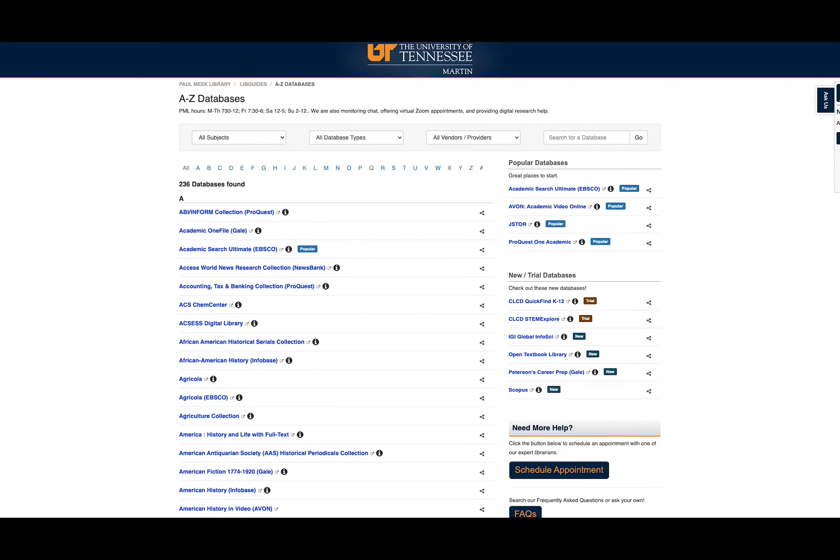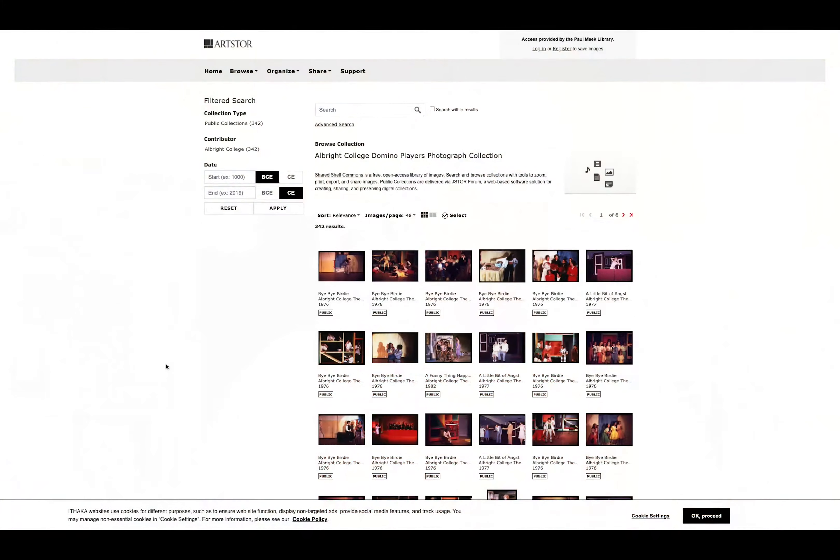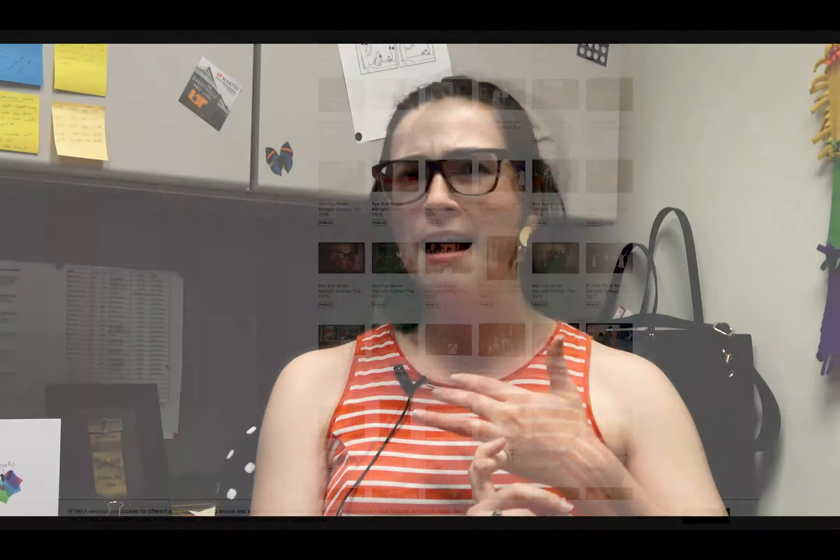A database is basically like a big collection of resources. We have databases with online streaming video where you can watch documentaries, educational films, newsreels, and all kinds of things. We also have newspapers, magazines, and trade journals so you can learn about what's going on in the world or in your future career field. We also have image databases for artwork and photographs, as well as academic journal articles.